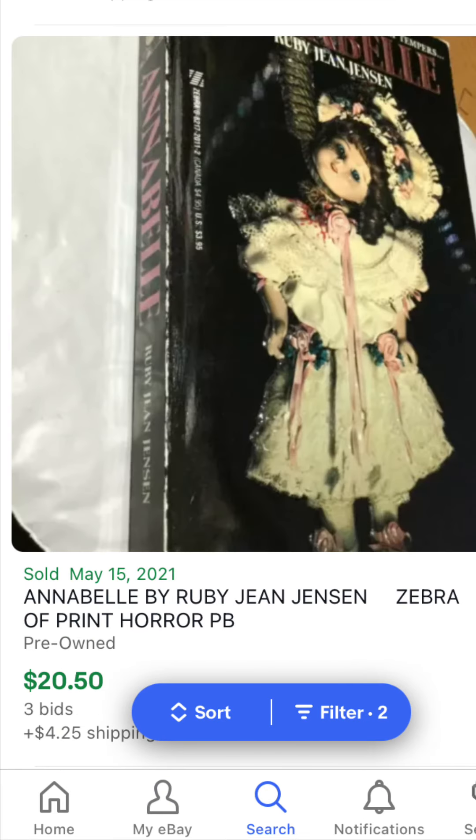Another Ruby Jean Jensen that sold May 15th — this is Annabelle, nothing to do with the famous Conjuring spinoff series. $20, $24 overall, about $25 — so that's a decent price for the buyer. This is a great cover; look at that, the doll with the noose on it. I once got this in a novelization lot where someone thought this was the Annabelle series and threw it in with 30 Days of Night and Starship Troopers and others. So it was a good deal for me — I got it for like $30 with those others. So $25 for that, great novel.